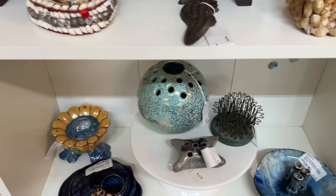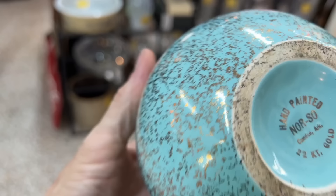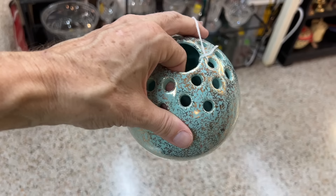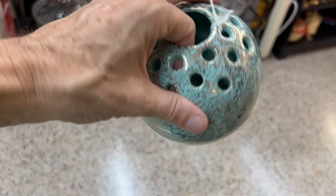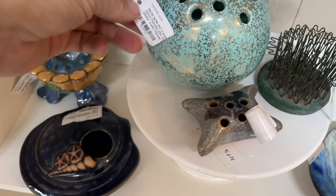This piece here is by Camark Pottery, but they would not do the gold decorating themselves. They would sell these to a company called Norso, also in Camden, Arkansas, and they would use 22 karat gold back in the 50s when the weeping gold and everything was popular. So it is actual 22 karat gold in the paint, but it's such a very very light coating of it. You could never get the gold out without burning it off, and that's why it's priced at $32.50.